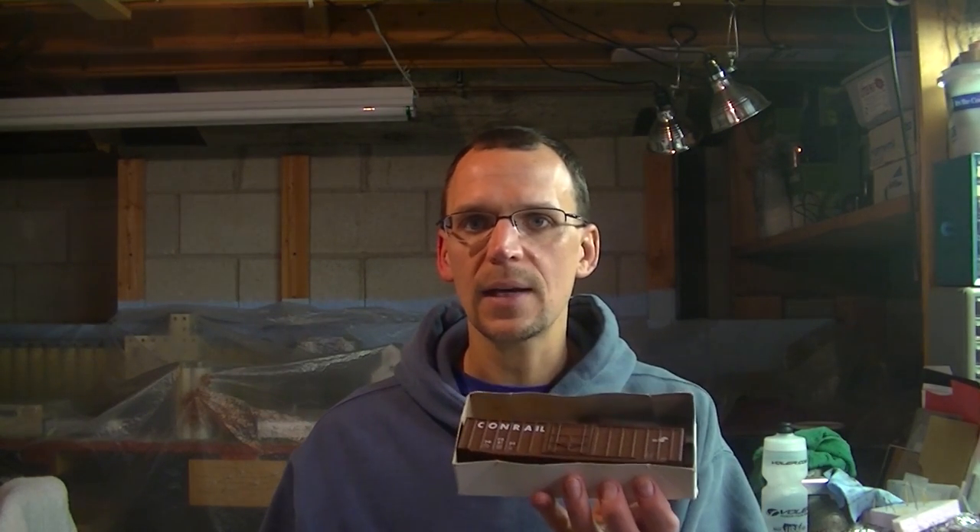There are some more off-brand names, for instance like this McKean Models — I think they're still around, I should probably look into that. This is a Conrail box car, a standard 50-foot, nothing special about it. It's got a lot of molded-in parts, but inside the kit it's got some stirrups, grab irons, things like that.